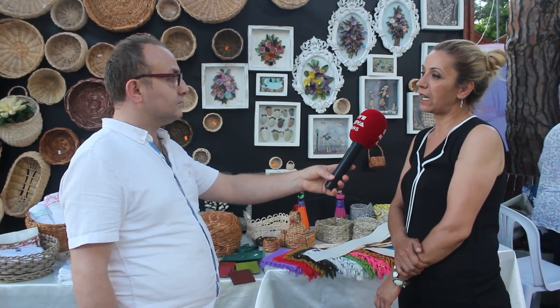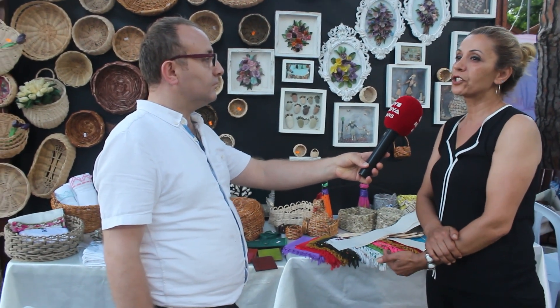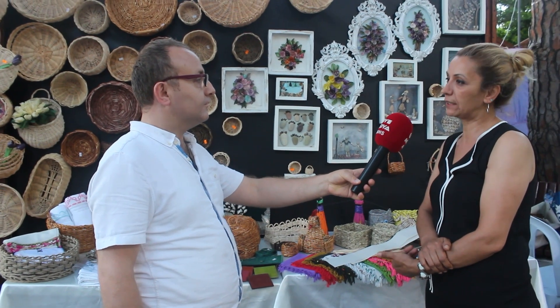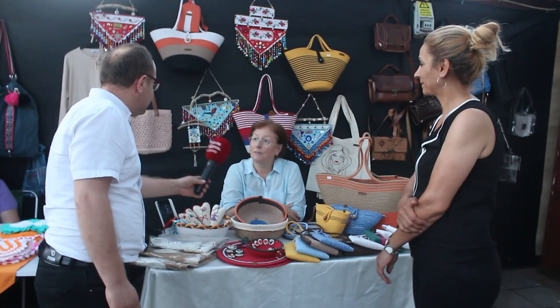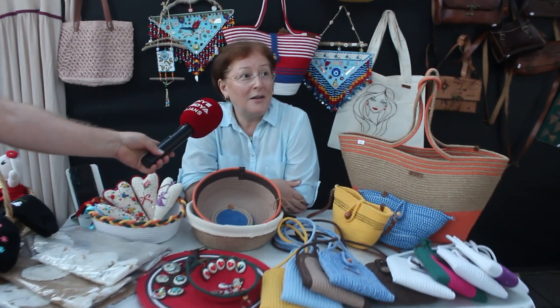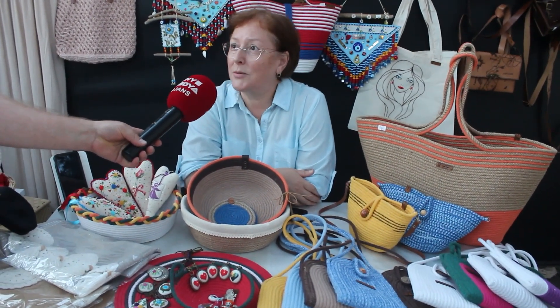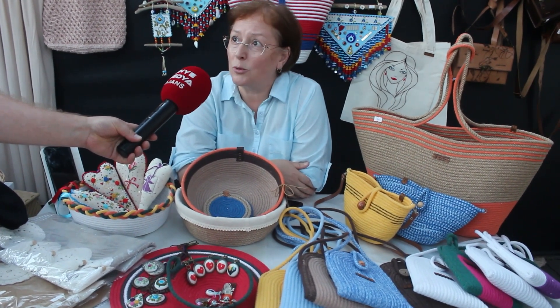Kursumuz 328 saat, tahminen iki - iki buçuk ay kadar sürüyor. Günde sekiz saat olarak çalışan hanımlar beşten sonra katılabiliyorlar veya hafta sonları isteklerine göre kurslarımız açılabiliyor. Ben Ayben Aykun, Halk Eğitim öğrencilerindenim. Hocalarımız sayesinde biz de buralara standlar açıp yaptığımız el emeklerini sergileyip satışa sunuyoruz.